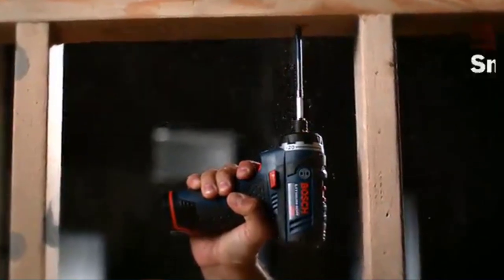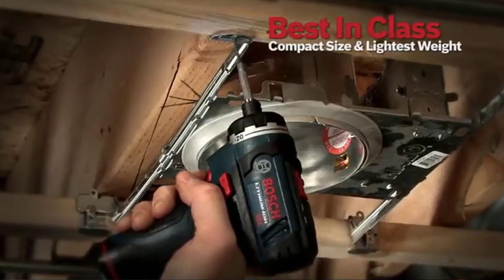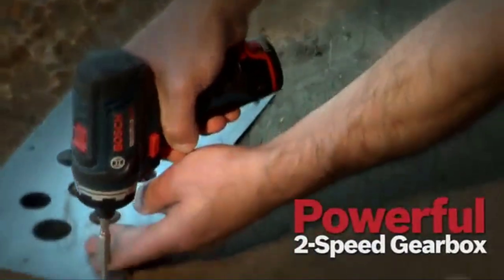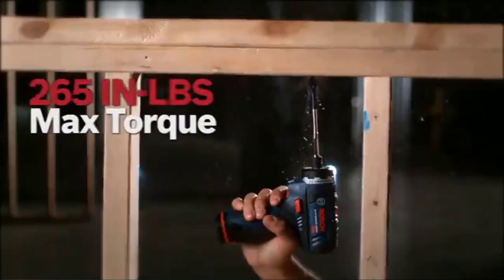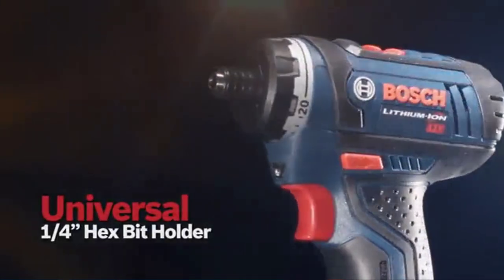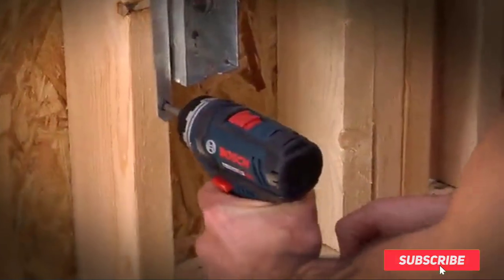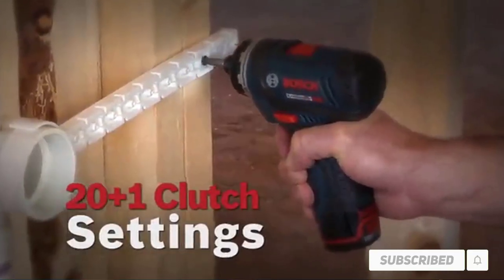Hi friends. Welcome to my best cordless screwdrivers review. Are you looking for the best cordless screwdrivers? We analyzed consumer reviews to find top rated best cordless screwdrivers. We are going to review the top 5 best cordless screwdrivers on the market. Subscribe to our channel and get more info and real time deals on your favorite product.